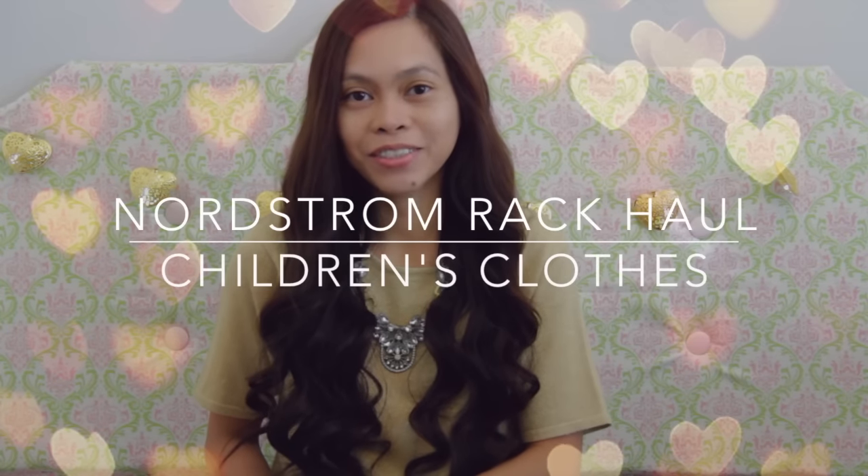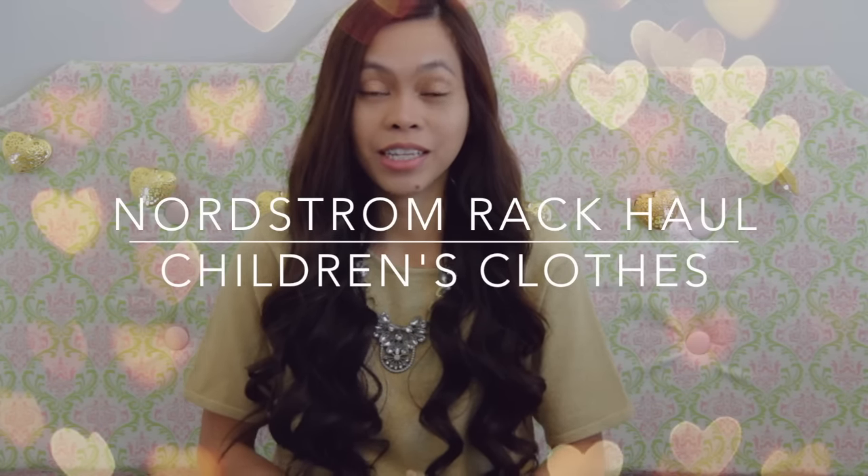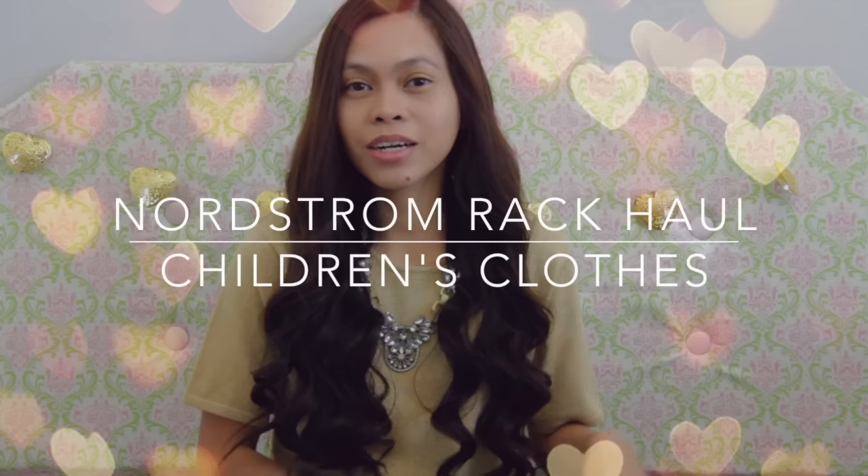Hello and welcome back to my channel. For today's video, I have a collective shopping haul. These are mainly children's clothing. I got some of them when we went to Las Vegas at the outlet store last December, and then the other ones from Nordstrom Rack — we went there a few weeks ago. I finally was able to film this video. A lot of clothes here, so I just want to jump right into it.